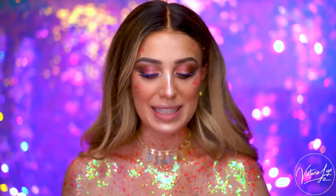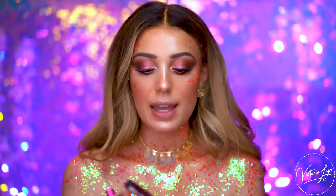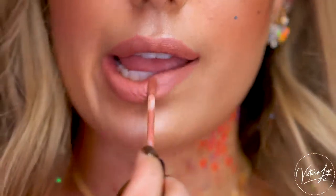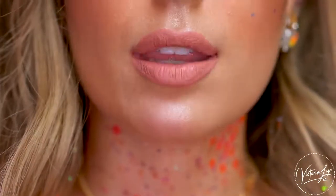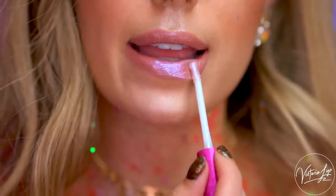Tarte did come out with new lip products for this collection but I did not end up purchasing them — I really wish I did because they look so pretty. I'm going to be using the mermaid collection lipsticks instead. I'm going to pop on Tarte's lip paint in the shade Exposed, which is a really pretty nude with kind of a rosy color, so I thought it would look great with this look. Then over the top I'm going to go with the lip paint in Mermaid, which is like a holographic lip.